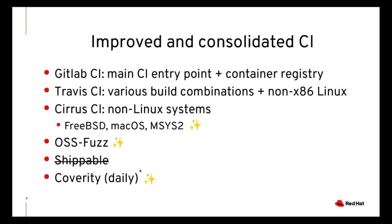macOS builds have moved to Cirrus CI, and now Cirrus CI covers Windows builds as well. We also use it for FreeBSD, as has been the case for a long time. Another new addition is the OSS-Fuzz project, which relies on the fuzzing support that was also merged at the beginning of this year. And finally, we are now running Coverity daily rather than weekly as before.